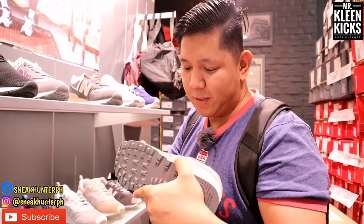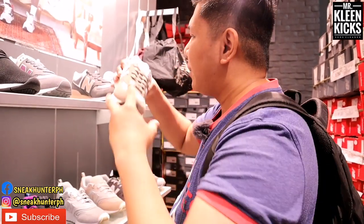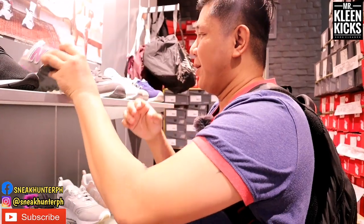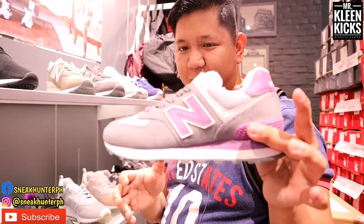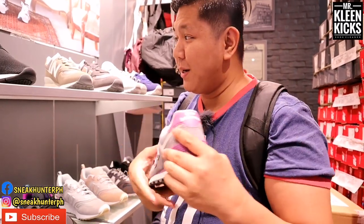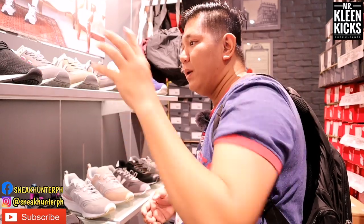If you want a more rugged style, go with the brown colorway. They also have gray with hints of lavender. Same price, 3,995 pesos.